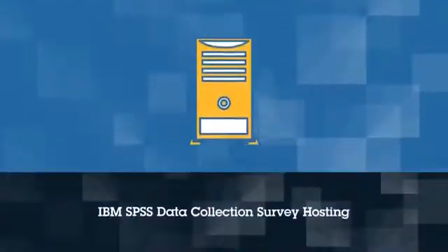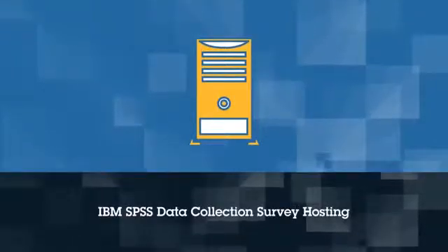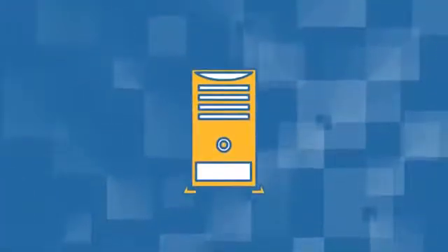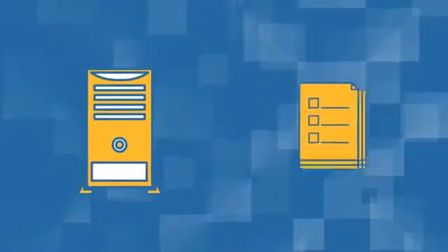There's also IBM SPSS Data Collection Survey Hosting, an all-in-one solution where you can outsource everything related to fielding survey projects of any size.